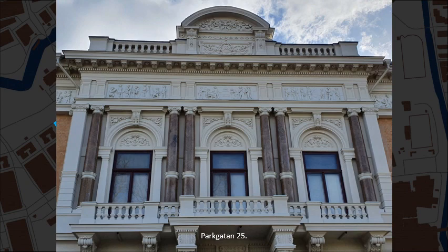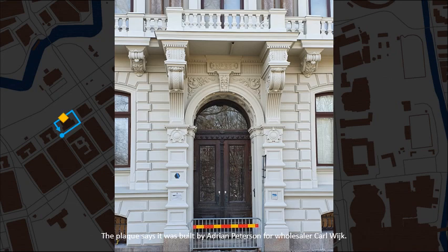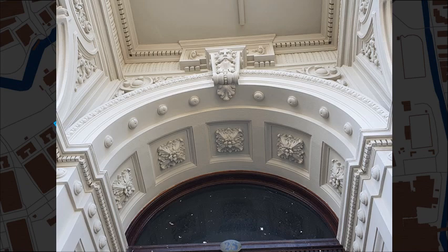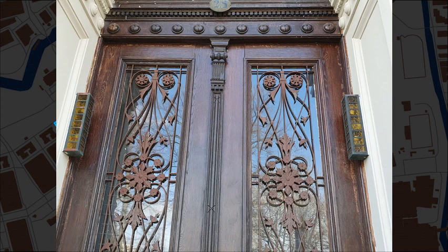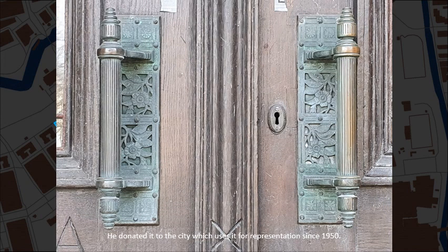Parkgatan, number 25. It was apparently built in 1885. The plaque says it was built by Adrian Petersson for wholesaler Carl Wick. Wholesaler Gustav Werner bought the villa in 1915 and it now bears his name. He donated it to the city, which uses it for representation since 1950.